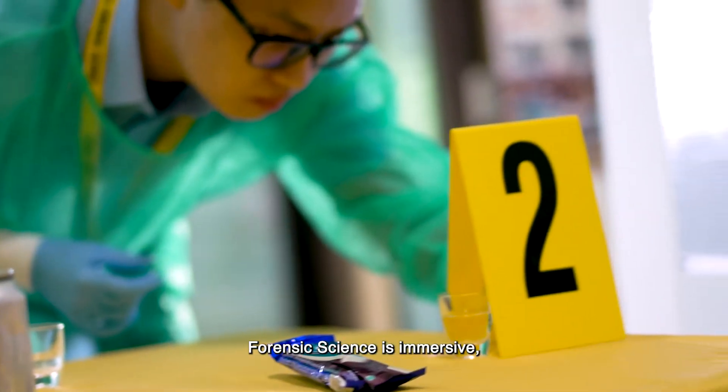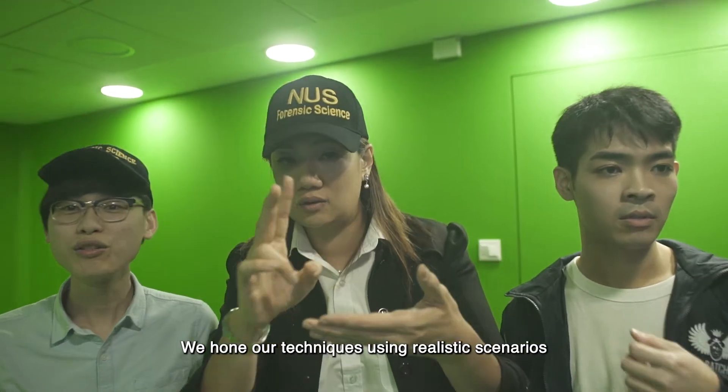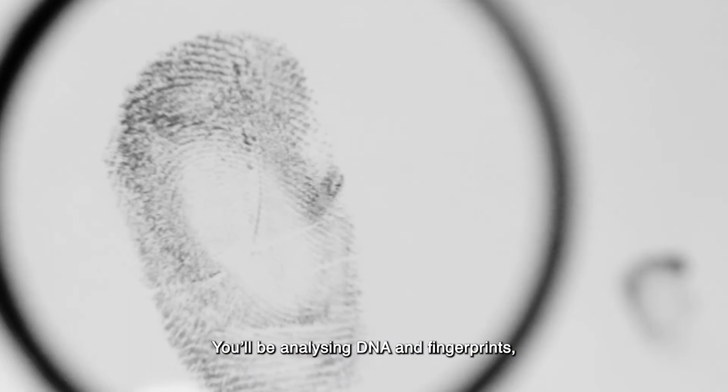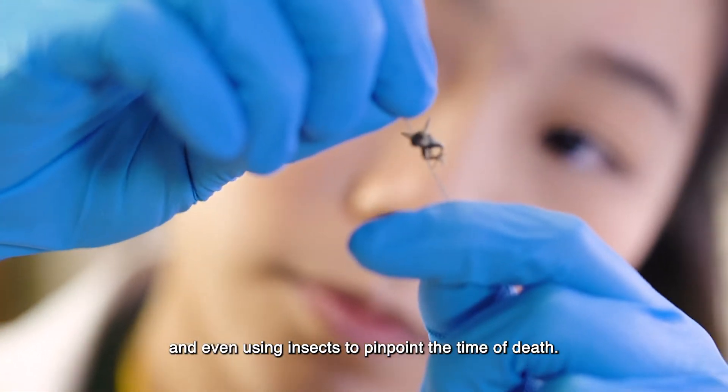Forensic science is immersive and hands-on. We hone our techniques using realistic scenarios and practice using cutting-edge technology. You'll be analyzing DNA and fingerprints, detecting forgeries, and even using insects to pinpoint the time of death.